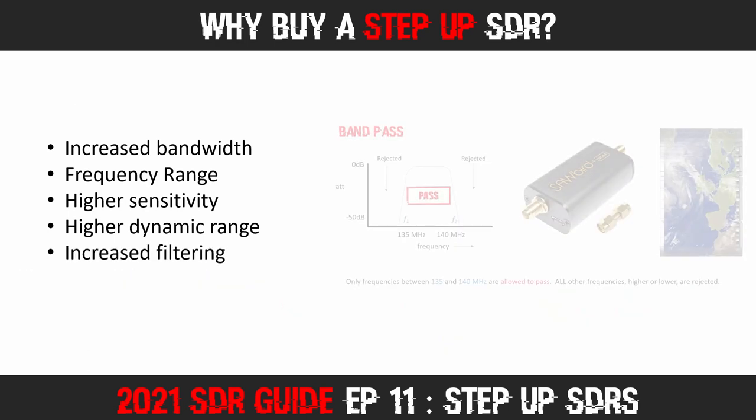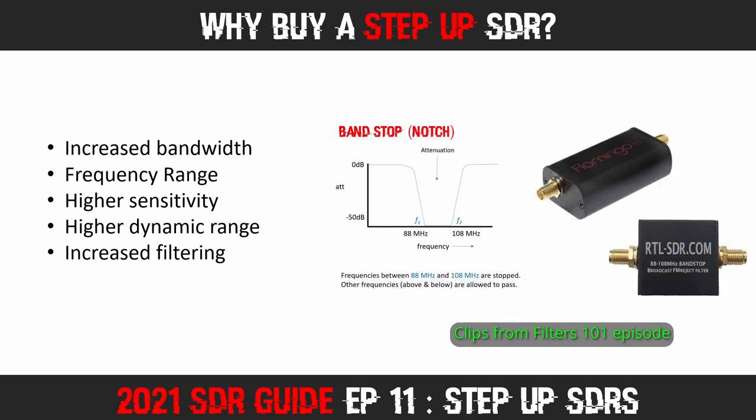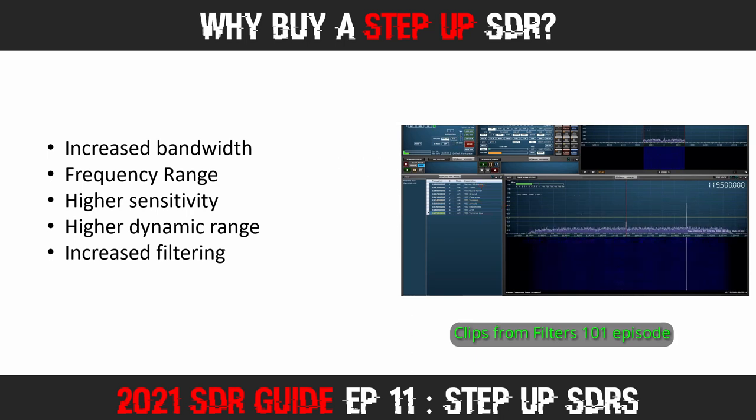Then we have the issue of filtering. Budget SDRs are wideband devices without much RF filtering. Some of the Step Up units we will be looking at today have multiple band pass, high pass, or low pass filters — built-in pre-select and switchable filters that do an amazing job of rejecting unwanted signals outside the target frequency range. This really helps deal with strong signals that often overload budget SDRs, such as FM broadcast transmitters, pager transmitters, and cell phone transmitters. Check out RF Filters 101 to learn more, especially in urban areas. Lastly, the majority of Step Up SDRs include a switchable bias-T, a feature only one of the budget SDRs offers.